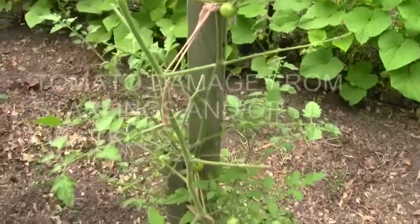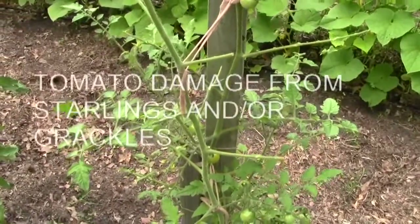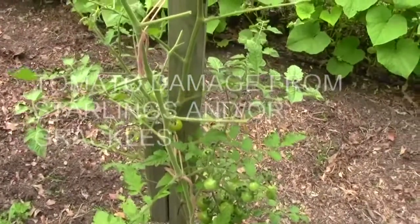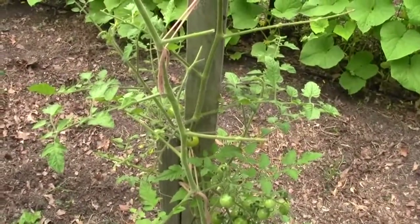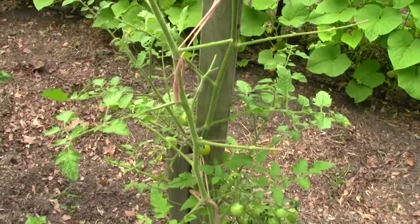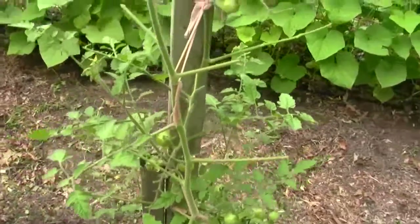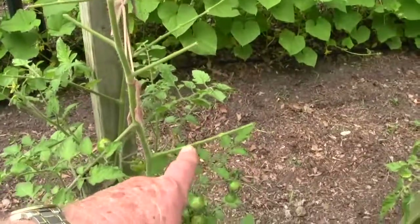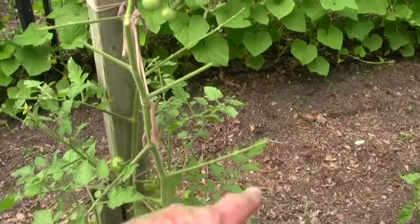You remember the other day on a video I told you that starlings will line their nest? Well this is what it looks like when starlings decide to line their nest with tomato plants. They love to line their nest with tomato plants. See where whole stems are gone, and leaves are gone, and the ends of stems are gone.